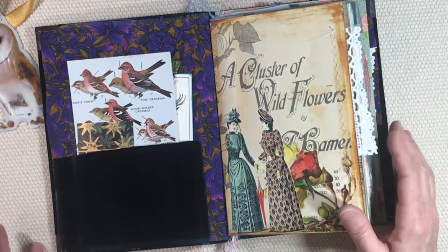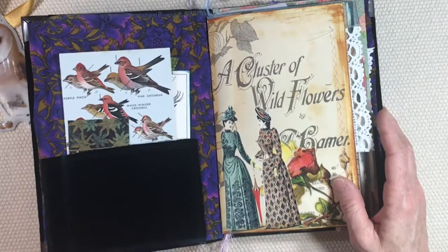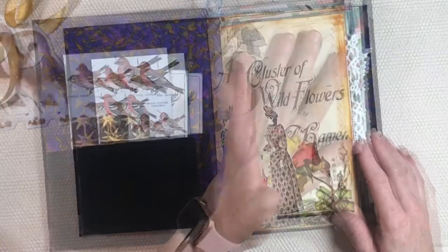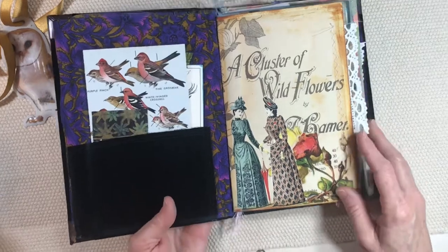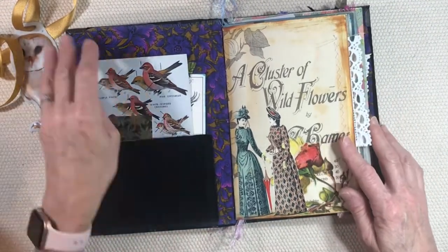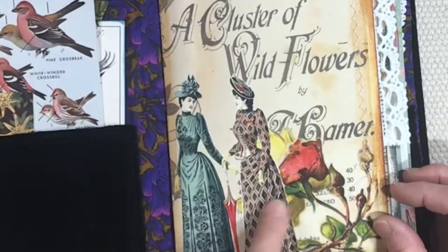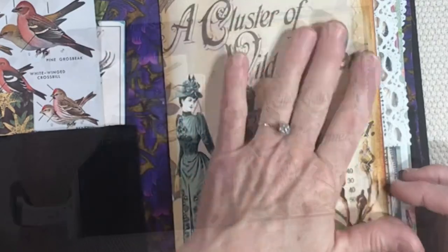I thought, oh, I've got to fill this thing up with something beautiful. Another thing I've been working on is a digital set for the shop called Birds and Flowers. I have quite a few pages made from that, so some of those are included in here as well — like this cover page.